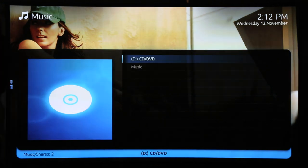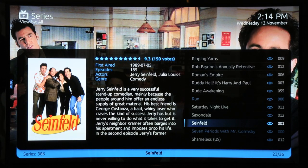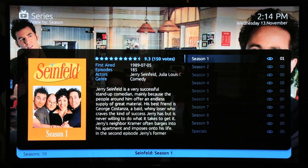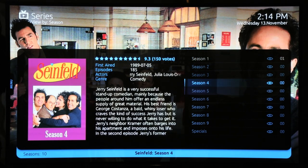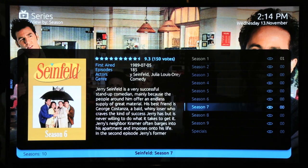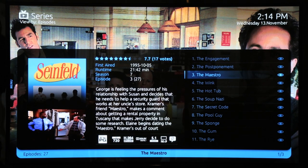Here is the TV series section which, like movies and music, has all the artwork and episode information automatically pulled from online sources such as IMDb. Shows with more than one season, like Seinfeld, are conveniently split into seasons and episodes with all the plot information you need.